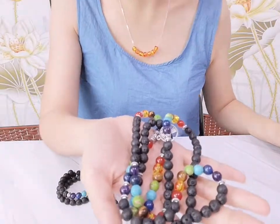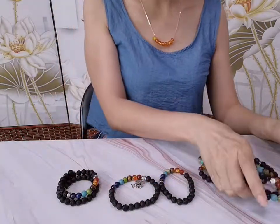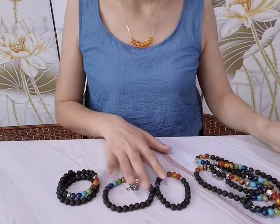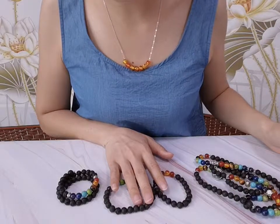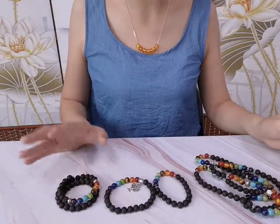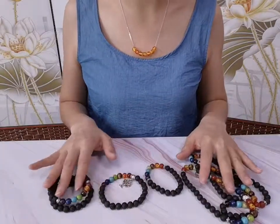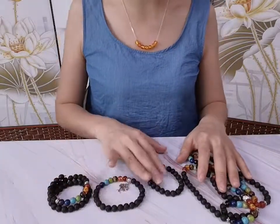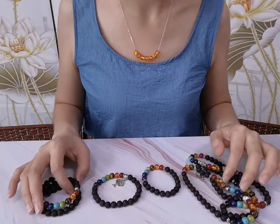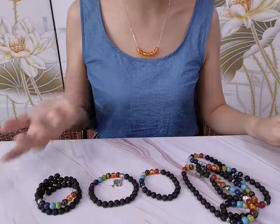The price is not expensive — only around $6.35. This one is $1.40, and this one is $2. If you are interested in this kind of lava bead seven chakra bracelet, you can go to our website to check. We have more details.